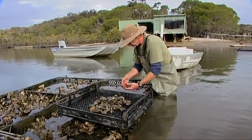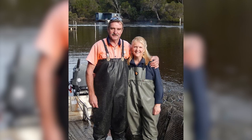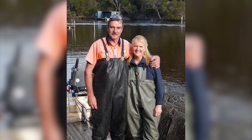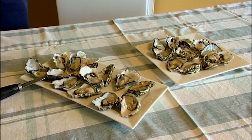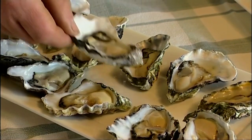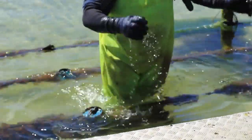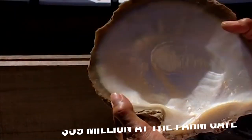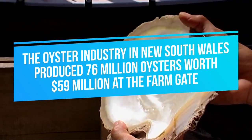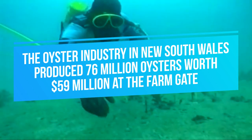Today, Australians are coming to the same realization, and this is evident in the growing number of oyster farms in the country. The chair of NSW Farmers' Oyster Committee and owner of One Boyan Rock Oysters says that over the past five years there has been an increase in sales and farm gate prices of up to seven percent. She believes this is because farmers have become more professional and are now better educated about sustainable and environmental farming methods. From 2018 to 2019 alone, the oyster industry in New South Wales produced 76 million oysters worth $59 million at the farm gate.